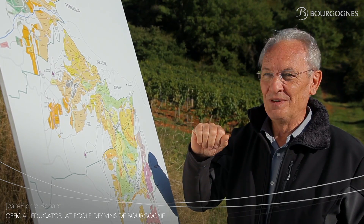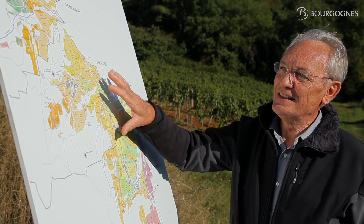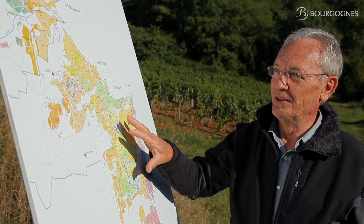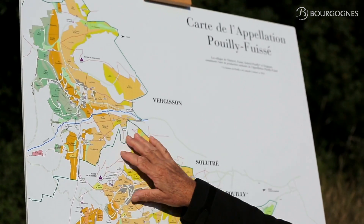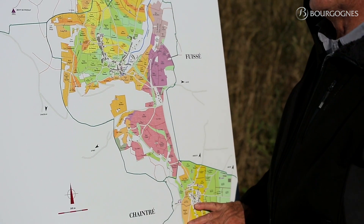We are in the middle of the Pouilly-Fuissé Appellation, in the south part of Bourgogne. As you can see on the map, this Pouilly-Fuissé Appellation is a very large appellation. It spans from the north — Vergisson, then Solutré-Pouilly, Fuissé, and the last village to the south, Chintré.